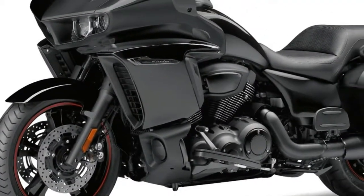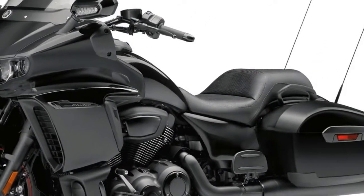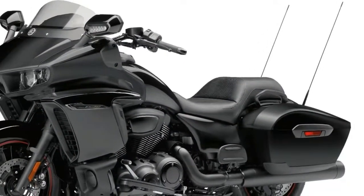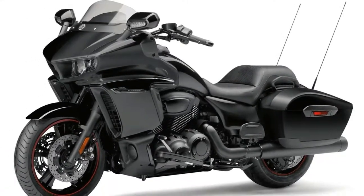2. Suspension duties are handled by a 41mm front fork with 90mm of travel, and a hidden monoshock that provides 73mm of freewheel travel and has preload adjustment. The cage-style swingarm adds to the hearty look.